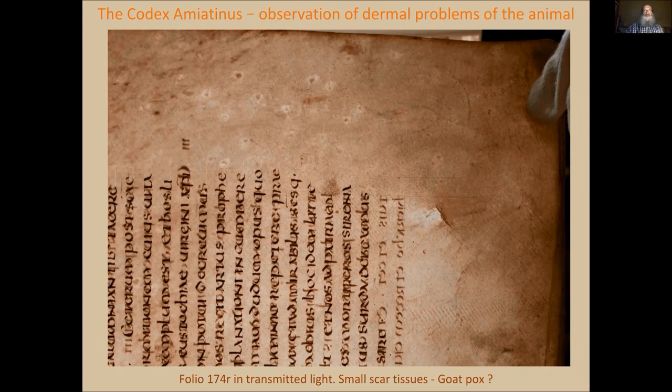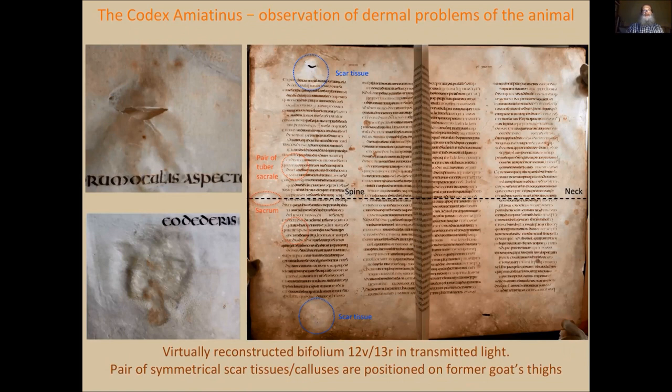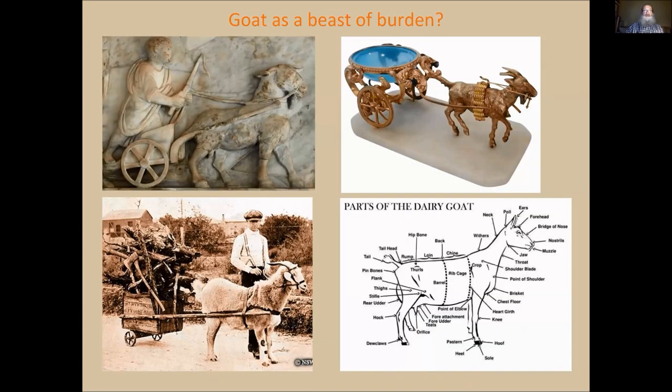In observations of the animal skin, there is a very special thing we found together with my colleagues, veterinarians: it seems that these goats were actually affected by goat pox, and it apparently was an epidemic because it affected most of the skins. There is one even more strange thing which can be recognized on the skin: parallel symmetrical scar tissues, which are something of a mystery. However, it might be that some of the animals which have these calluses were used for pulling chariots, because it's exactly the place on the thighs where the calluses are.